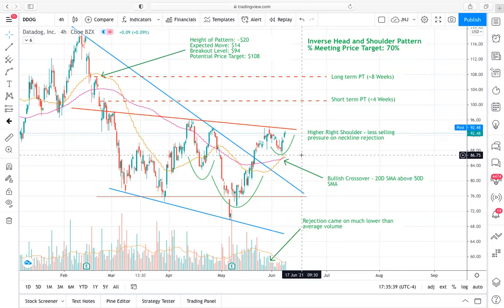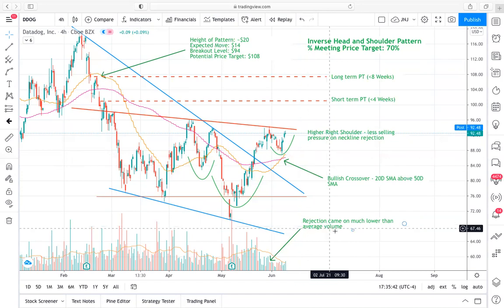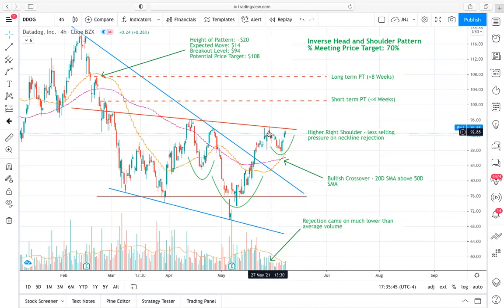It's a really nice setup as far as the pattern goes. The rejection off this neckline came on much lower volume than any of the previous rejections, and also much lower than average volume. It's really nice to see that all of this volume is drying out — the sellers are getting exhausted and the buyers are not hesitant to step up and take this thing higher. That low selling pressure and small retracement in price have confluence with our bullishness based on the price pattern.